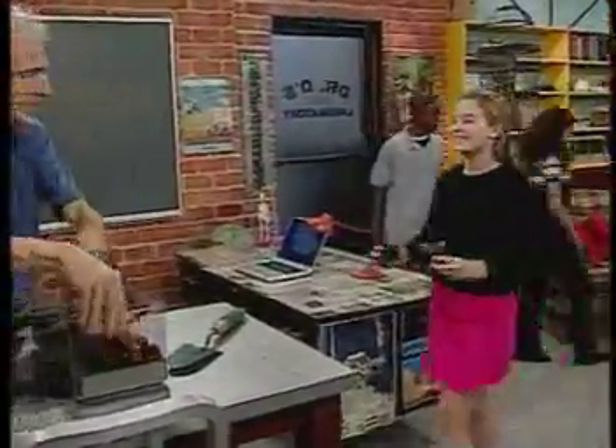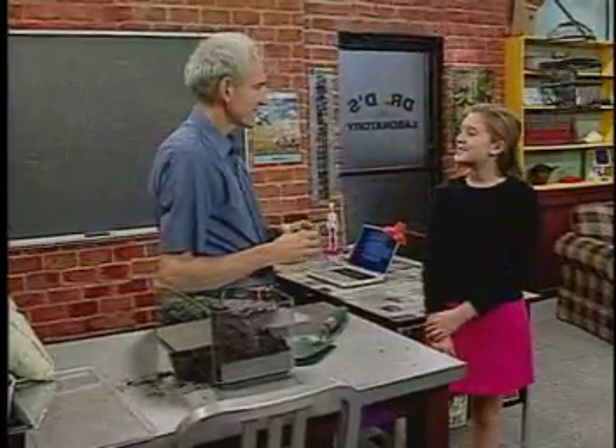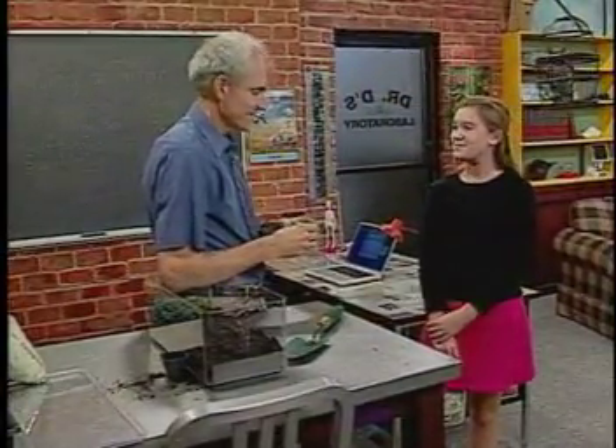Hey, Dr. D, look what I brought you. Terrific. Let's see, you brought something from my terrarium. Yeah, Ranger Cortez from Sandy Bottom Park said you would like them. Thank you.